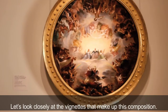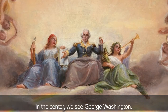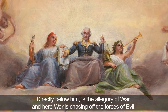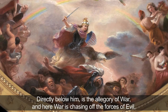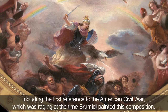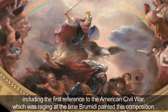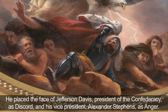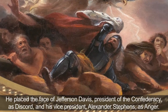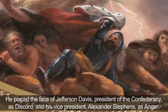Let's look closely at the vignettes that make up this composition. In the center we see George Washington. Directly below him is the allegory of war, and here war is chasing off the forces of evil, including the first reference to the American Civil War, which was raging at the time Brumidi painted this composition. He placed the face of Jefferson Davis, president of the Confederacy, as discord, and his vice president, Alexander Stevens, as anger.